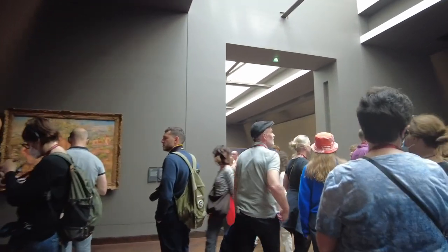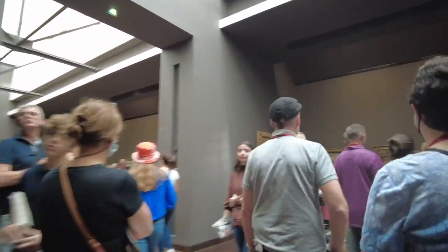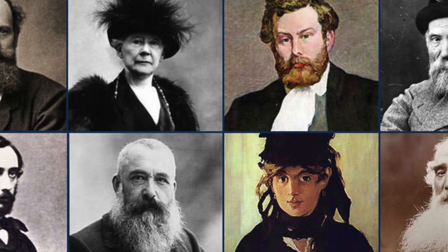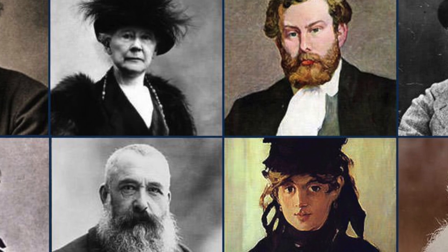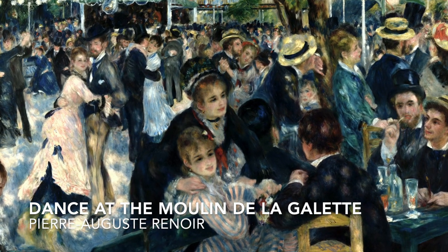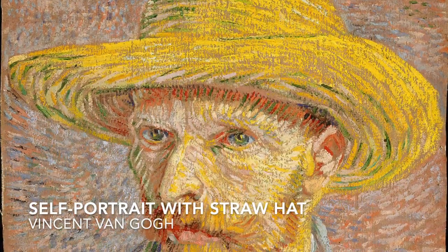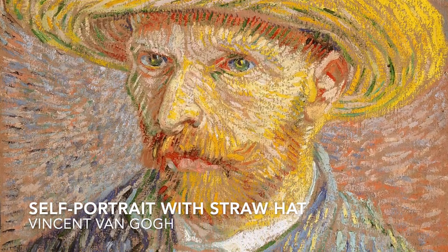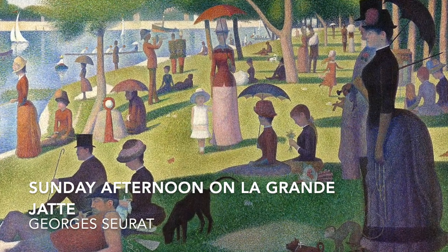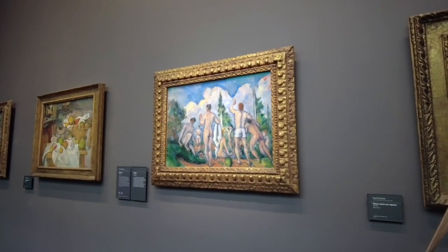Today in part three we're exploring the world of post-impressionism. These painters were often mentored by the Impressionists such as Pissarro and Degas, but they wanted to expand upon the style. While Impressionism was all about painting what you could actually see, the post-Impressionists wanted to imbue their works with more emotion and subjectivity. Sometimes there was more to the truth of a subject than meets the eye.